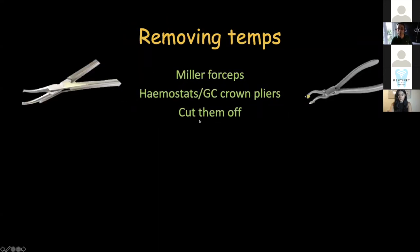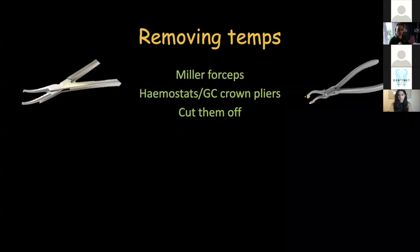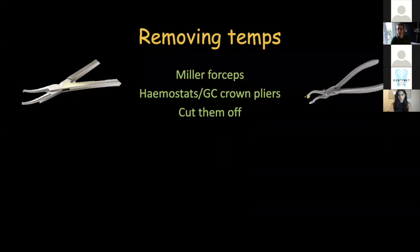Removing the temporaries: the patient has been with the temp for a couple of weeks, they've cleaned it, you've made it beautiful. To remove mine I use the pointing end of Miller forceps — those hemostat-like pliers — or alternatively an excavator.